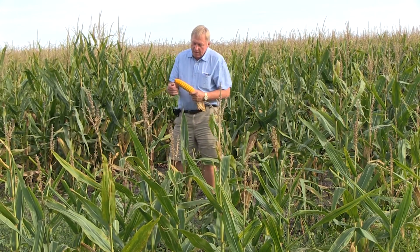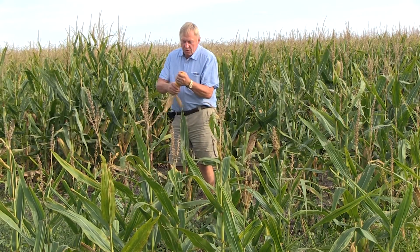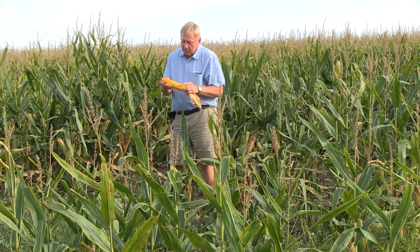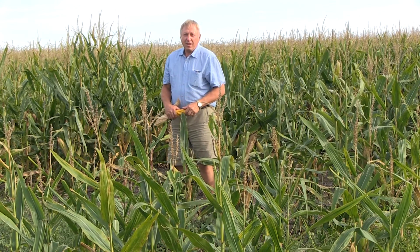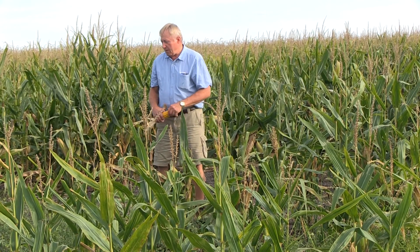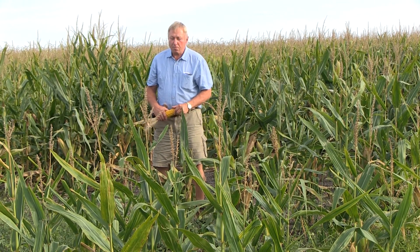We also see larger ears and more grain. Ears are extremely heavy and tight with grain. Looking at the kernels on the ear — extremely solid grain fill, shallow dent. The farmer is very happy with these fields. Yields here versus other fields, he's probably going to be 40 to 60 bushels an acre better.